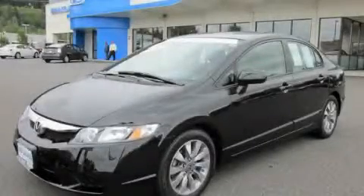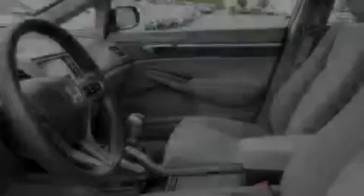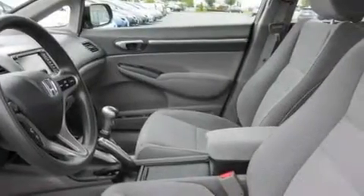This is a 2009 Honda Civic. It features a 1.8-liter four-cylinder engine and a five-speed manual transmission.